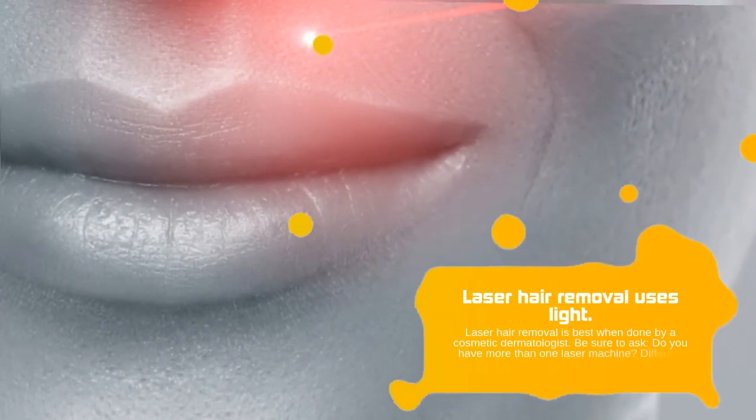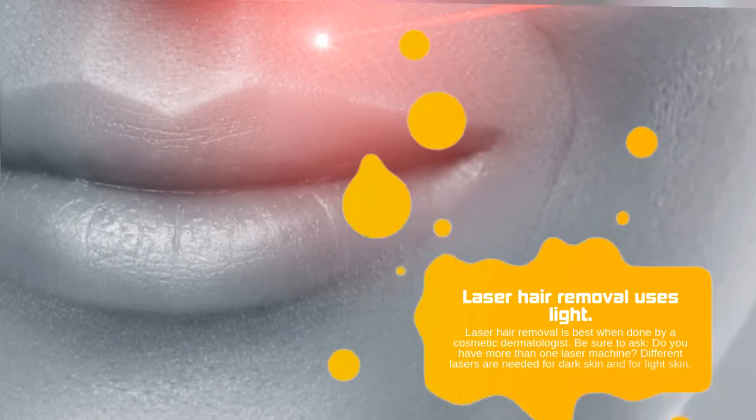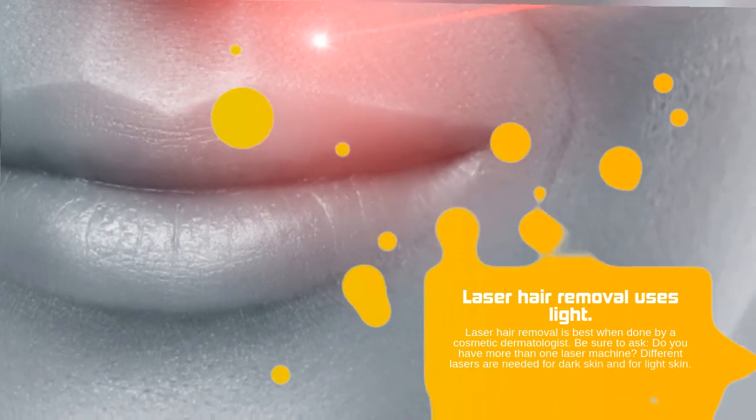Be sure to ask: do you have more than one laser machine? Different lasers are needed for dark skin and for light skin.